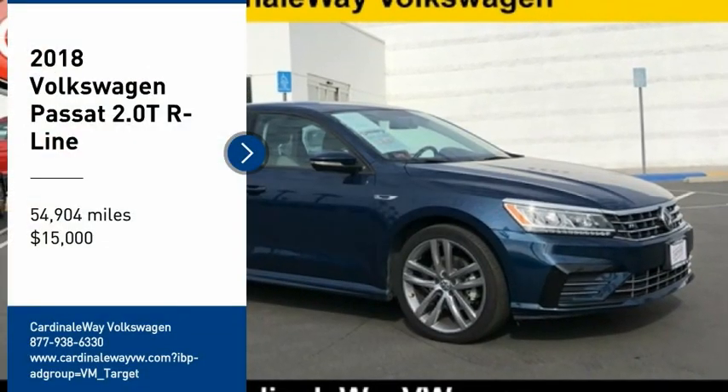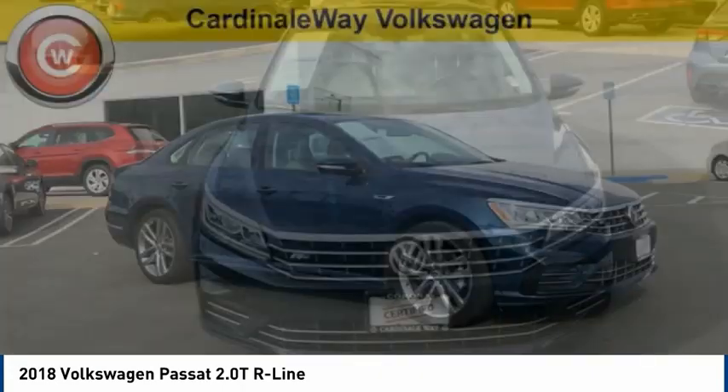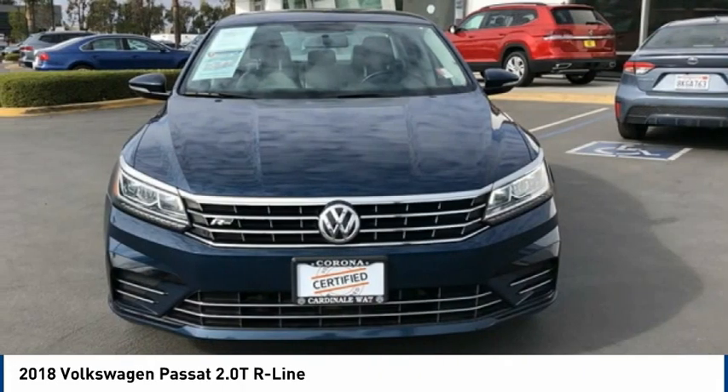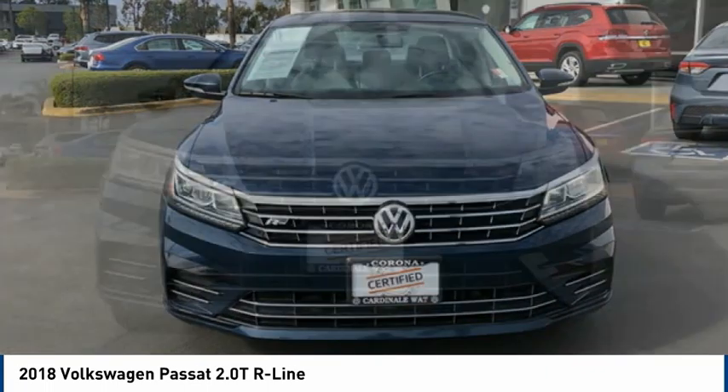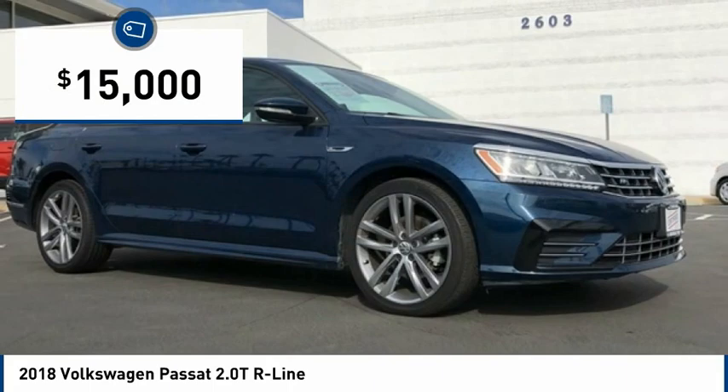We are pleased to show you the 2018 Passat. The Volkswagen Passat is roomy and powerful. It is a supple and controlled ride with a quiet and comfortable interior. Volkswagen brings it all together, and it is priced below $15,000.